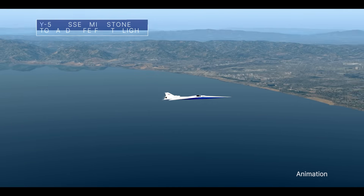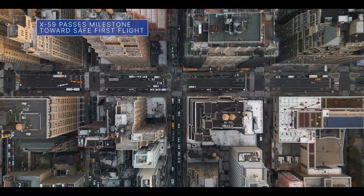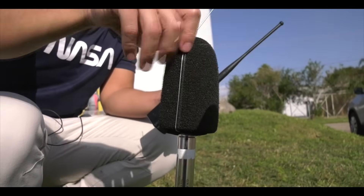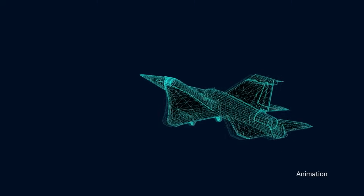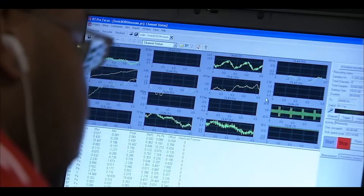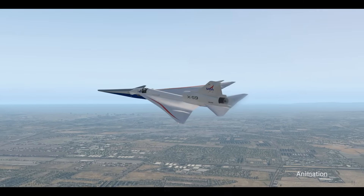Our team for the quiet supersonic X-59 aircraft has taken the next step toward verifying the airworthiness of the plane by completing a milestone flight readiness review. This review allows the X-59 to progress toward flight. The X-59 is being developed as part of NASA's Quest mission to reduce the sound of the typical sonic boom associated with supersonic flight to a quieter sonic thump.